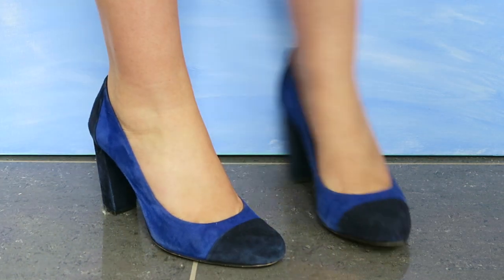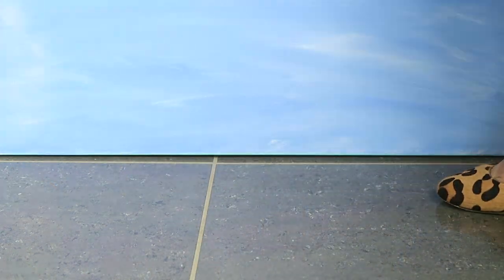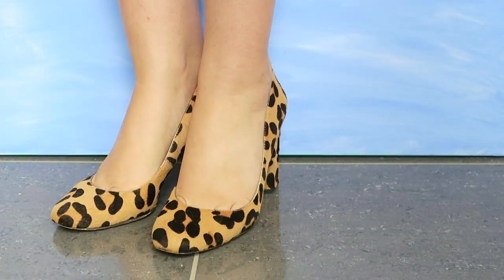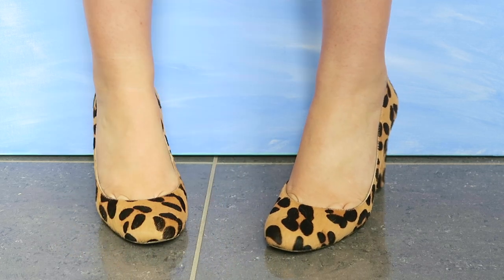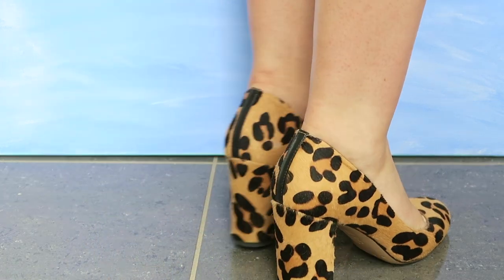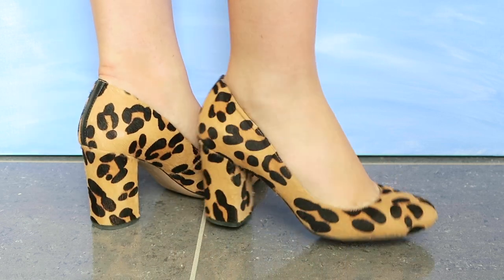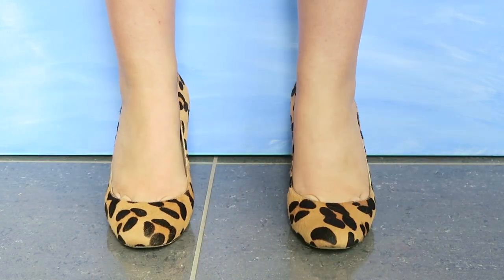One of the most underrated higher-end shoe designers in my opinion is Via Spiga, because the quality is just so outstanding. These are pony hair leopard print block heel pumps — quite the mouthful — and they are so comfortable. They look brand new despite being worn to death, even in the winter.